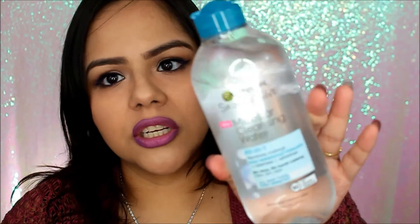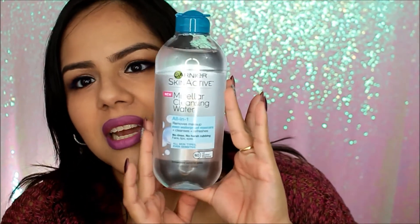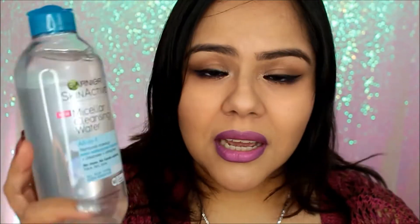The first thing I want to show you is this Garnier micellar water. Basically this is an all-in-one — removes makeup, even waterproof mascara, cleanses, refreshes, no rinse, no harsh rubbing, face, lips, or eyes, all skin types, even sensitive, no oil, no alcohol, and no fragrance. I can honestly highly recommend this. I've used it maybe three to four times and it is amazing. I used to use regular eye makeup remover, whether it be the Mary Kay or the Neutrogena, which is my all-time favorite, but I used this for the last couple of days and it's amazing.